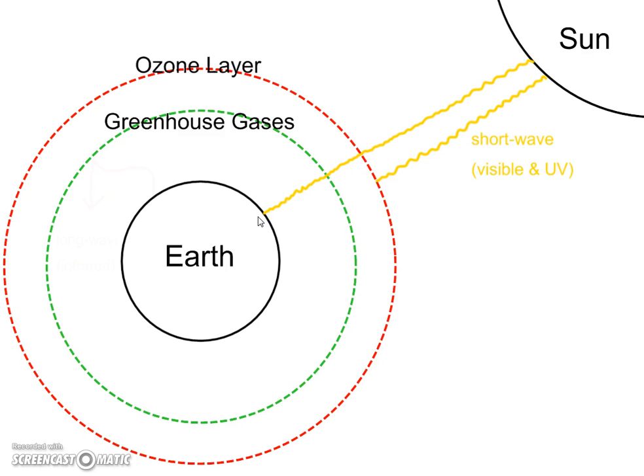At night, when the sun sets, the earth will re-radiate the energy that it absorbed. And again, because the earth is cooler, the energy is in the form of long-wave infrared energy. Just like the glass of the greenhouse, the greenhouse gases in the atmosphere trap this infrared energy that's trying to escape, and they keep the energy closer to the earth.